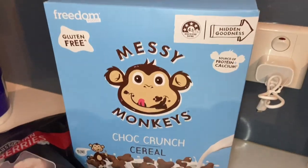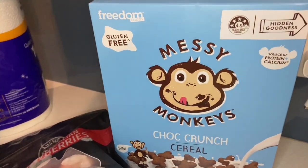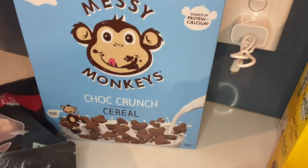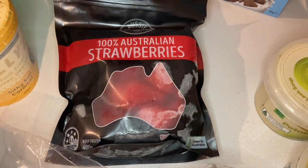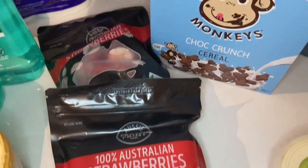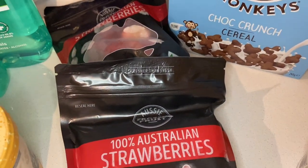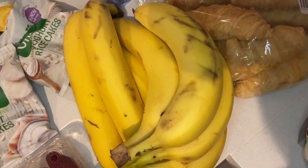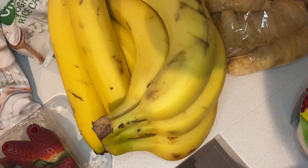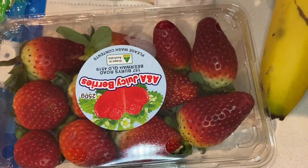I grabbed my daughter some Messy Monkeys chocolate crunch cereal — she's moved on from strawberry to chocolate, so now both kids love the chocolate one, which means I only need to buy one variety. I also grabbed two bags of frozen strawberries for our smoothies since we ran out, and another couple of bunches of bananas so I can freeze some once they brown up. I also grabbed fresh strawberries just to snack on during the week.